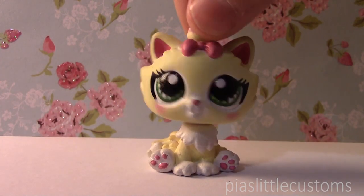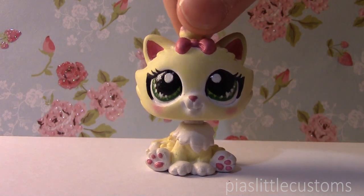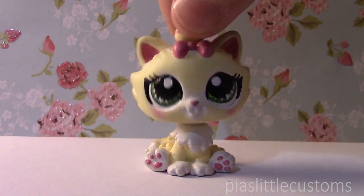Hey guys, it's Pia here! So today I thought I'd just do a simple weekly vlog because I actually haven't had time to make anything new, so I don't have anything new to show you guys.